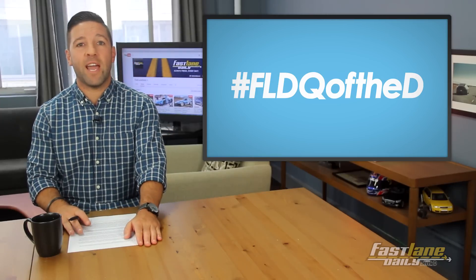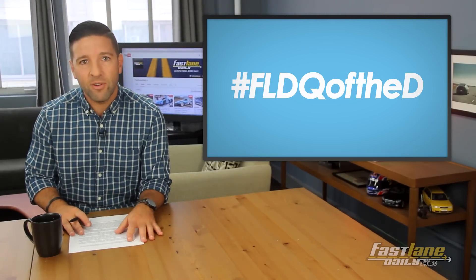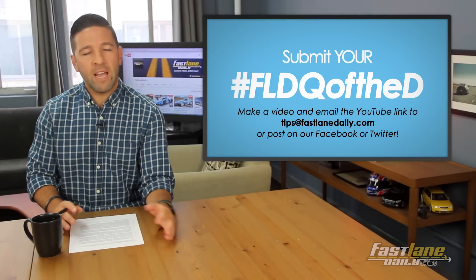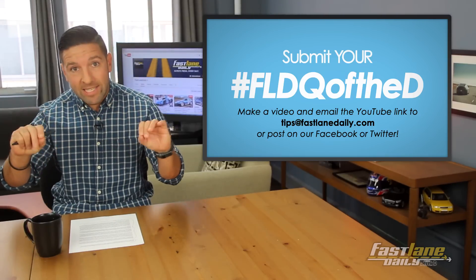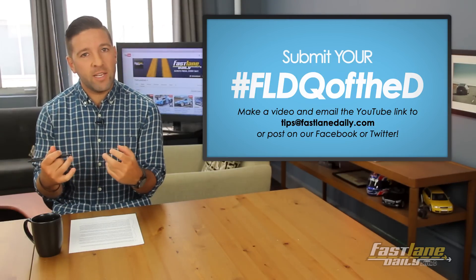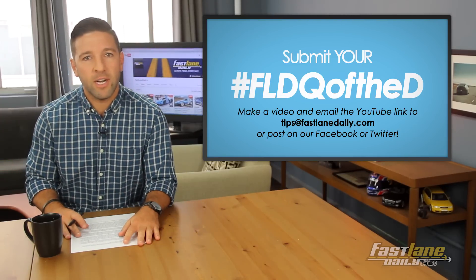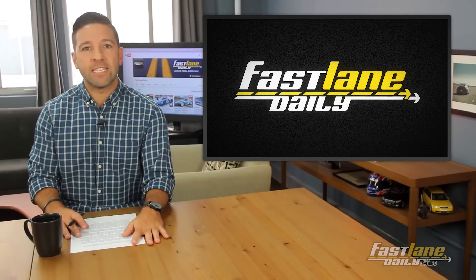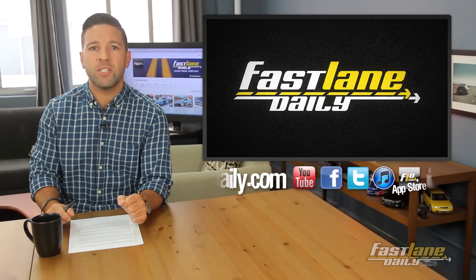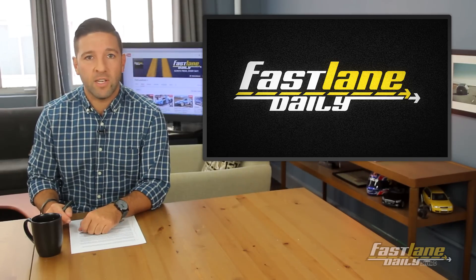Let us know what you think using hashtag FLDQ of the D, and you can send your own video just like Nathan did to tips at FastlaneDaily.com. Please send your videos in landscape mode. Also, ladies, we had an influx of videos from you — we'd like some more, send them in. That's going to do it for Fastlane Daily today. I'm Derek D, thank you for watching. Check out Fastlane Daily's ShowYou page — click the link in the description or go to ShowYou.com/FastlaneDaily.